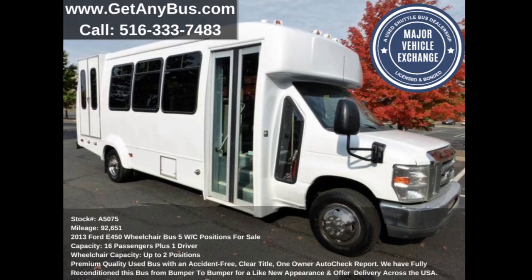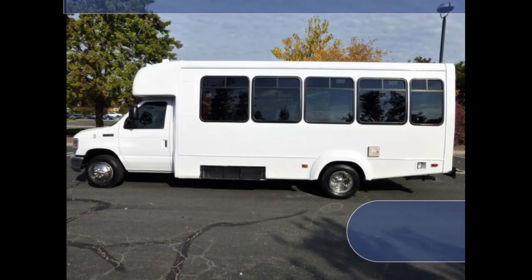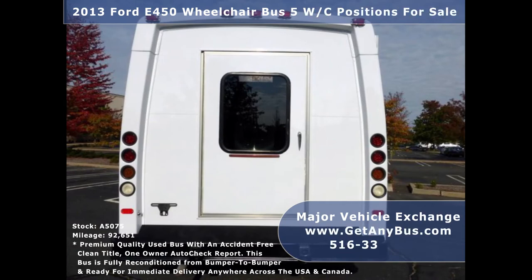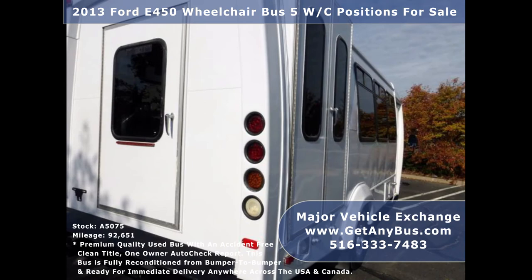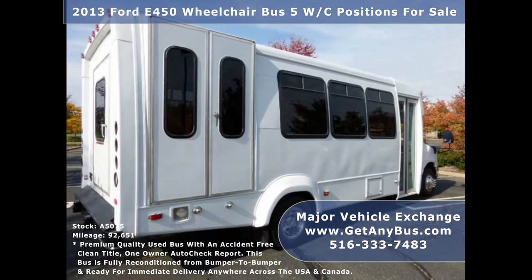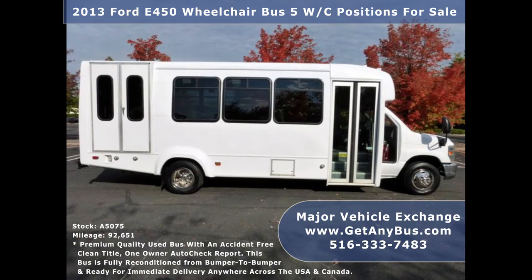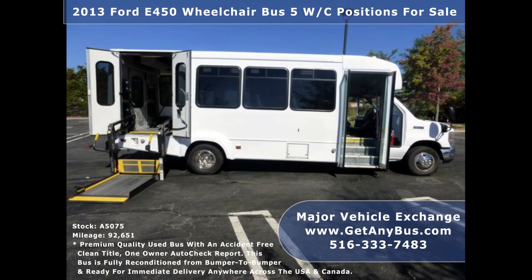This commercial bus for sale has numerous features including: Ford E450 Super Duty chassis with dual rear wheels, heavy duty anti-ride rear bumper with rubber inserts, rear door, exterior auxiliary entry lighting, fully repainted Elkhart coach body, tinted D-slider coach windows, electric passenger door, and heavy duty Braun Millennium wheelchair lift.